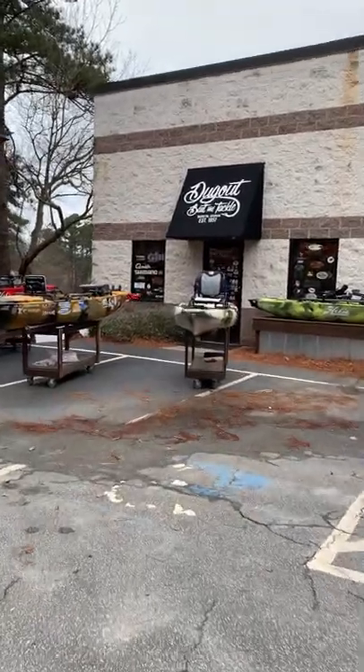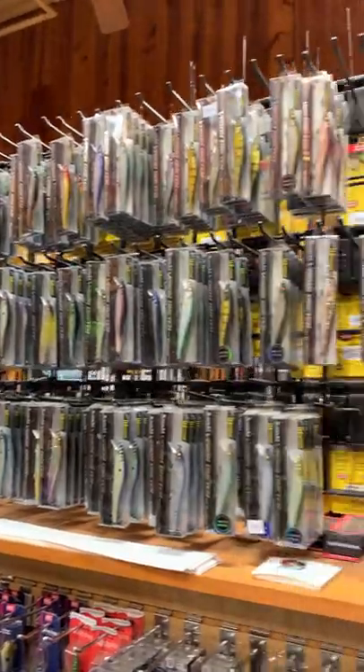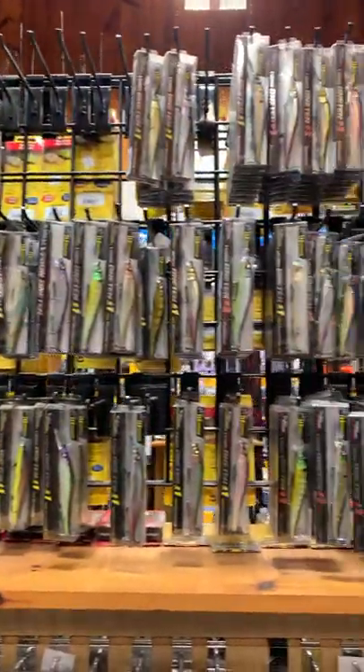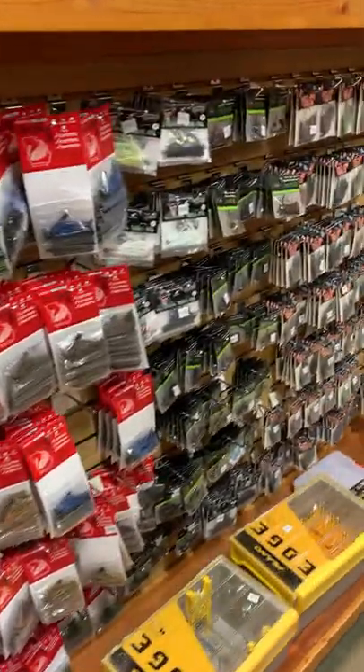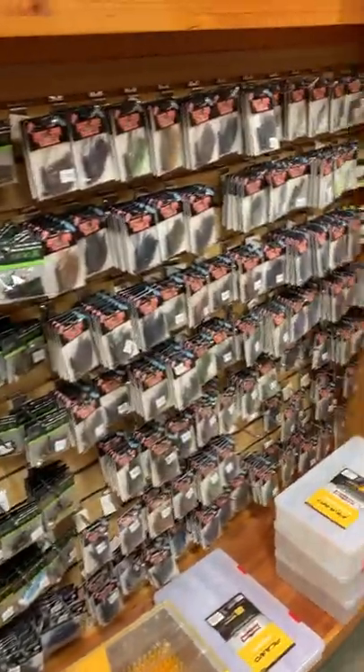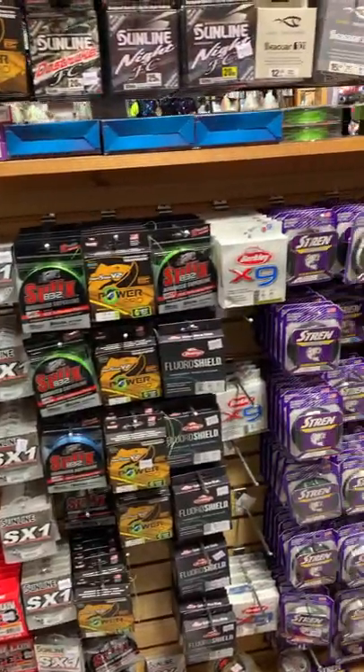Hola Pescaditos, it's time for another Tackle Shop review and in this episode we are at Dugout Bait and Tackle in Marietta, Georgia. Now this shop seems to be a little more geared towards kayak fishermen. They have a good supply of kayak accessories and there's even a pond out front that I assume they let you test some yaks out in.